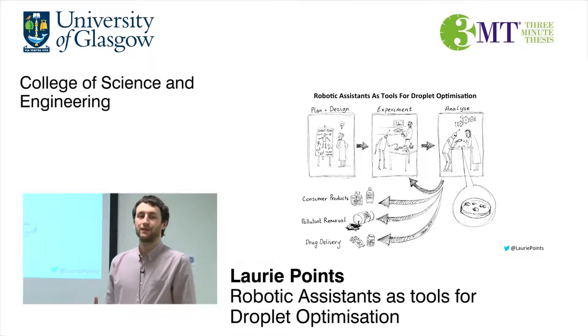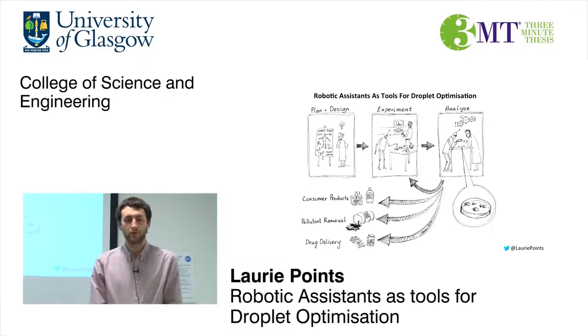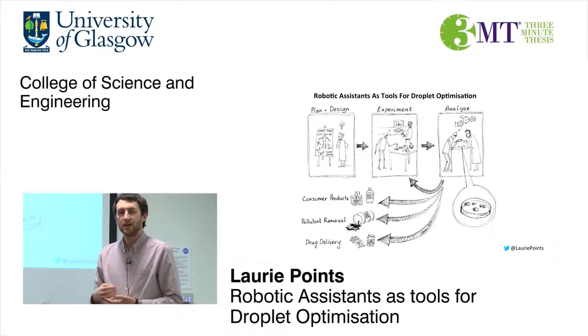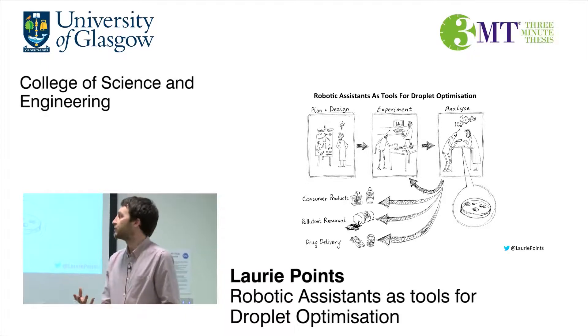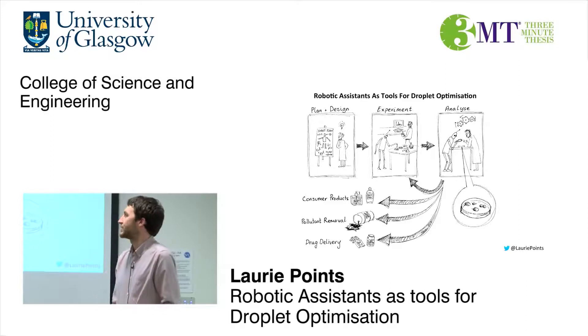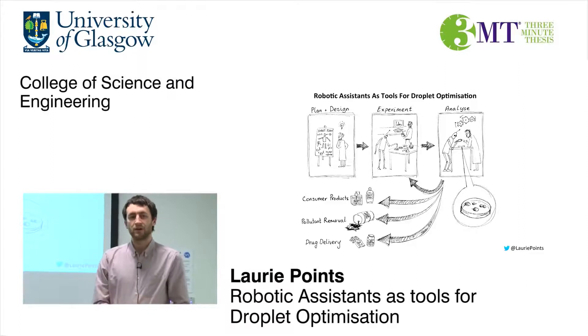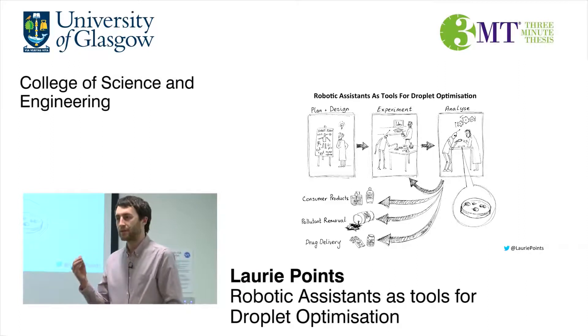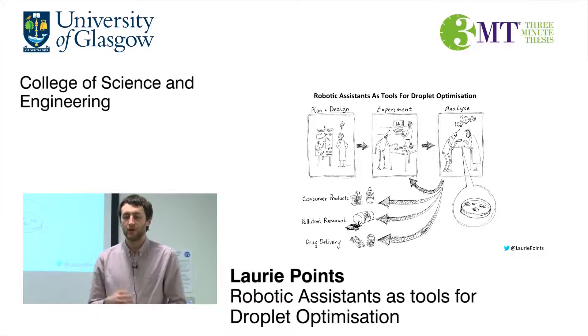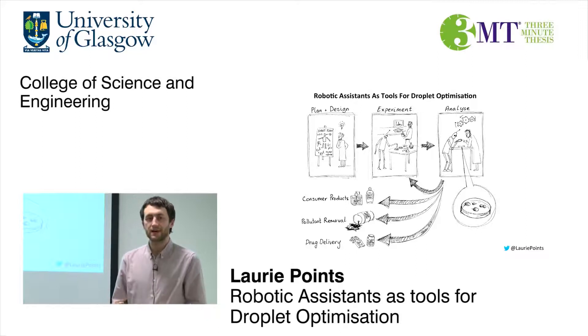Wouldn't it be great if I could get a robot to do some of my experiments for me? Wouldn't it be even better if that robot could use artificial intelligence to do experiments maybe I didn't think of, and to discover new things? We really hope that through our research into these robotic platforms, researchers can have a lot more time to think about the big ideas and what their results mean, rather than doing all these monotonous, boring tasks.